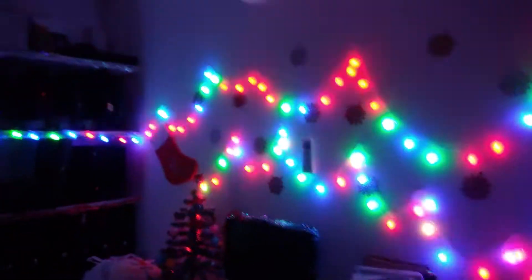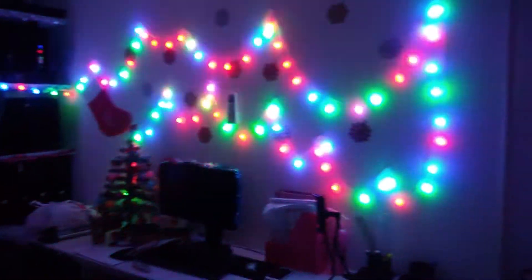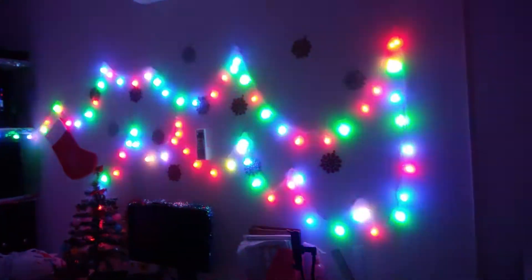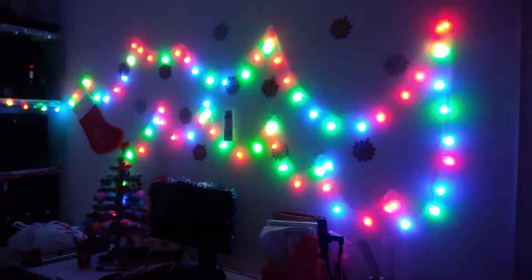Look how beautiful the Christmas lights are! Oh my god, everybody enjoys them and I'm really in love with my room. It's a small room but it seems perfect to me — it's so cute!